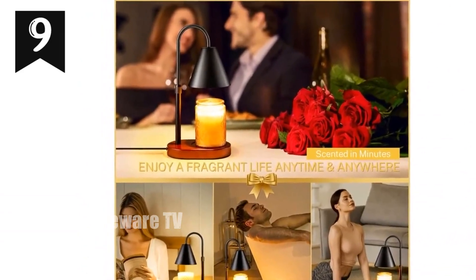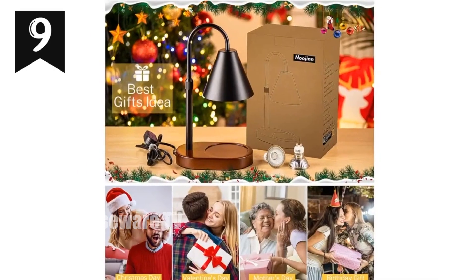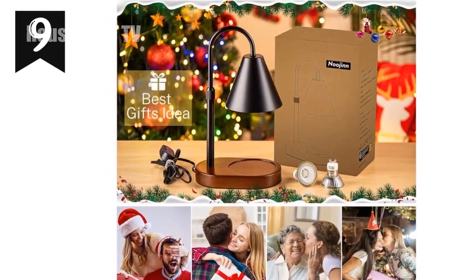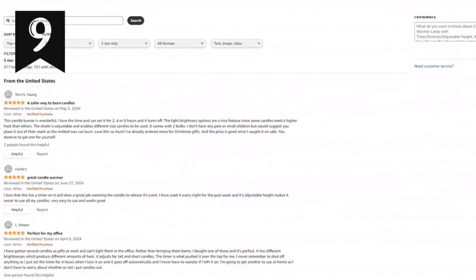Show your love with this practical and stylish addition to any home. Technical specifications: wooden base, metal body, metal shade; candle holder dimensions — width 4.7 inches; height approximately 6.9 inches; voltage 120V.